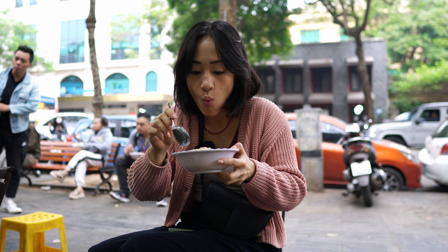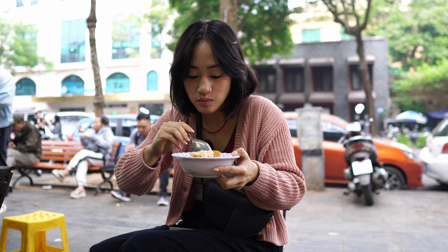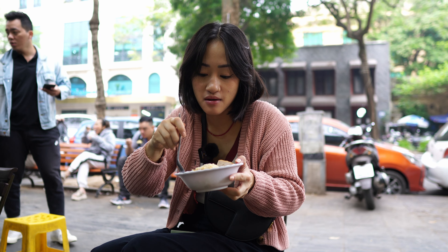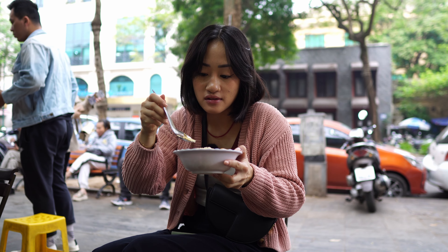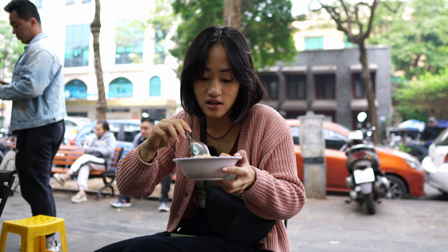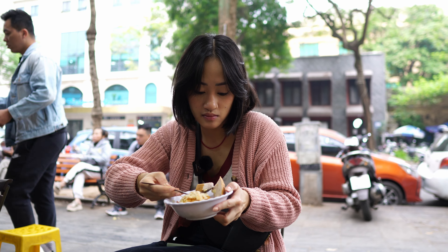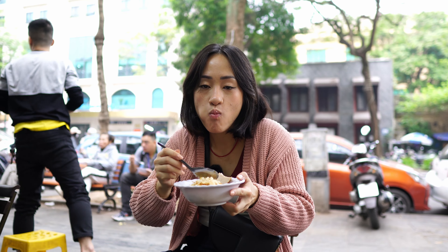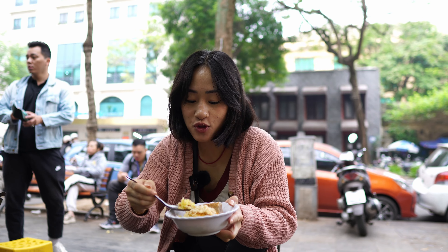The rice is super soft and tender, but not mushy. The shaved mung bean comes off in sheets — it's not dry, it's nice and moist. The pork floss is good. The cha is nice and fatty. Worth the wait.